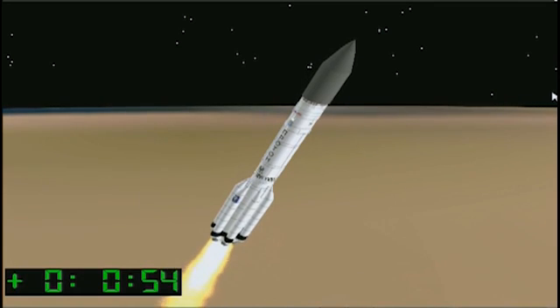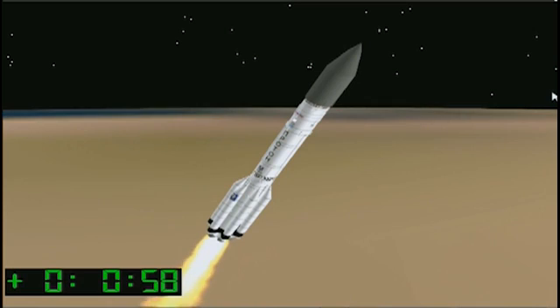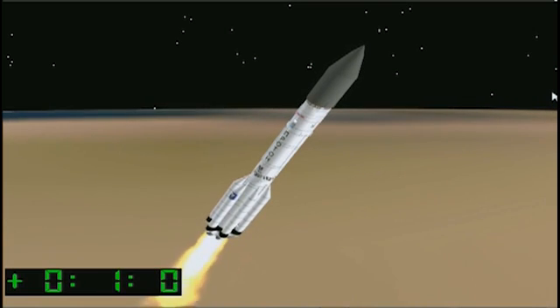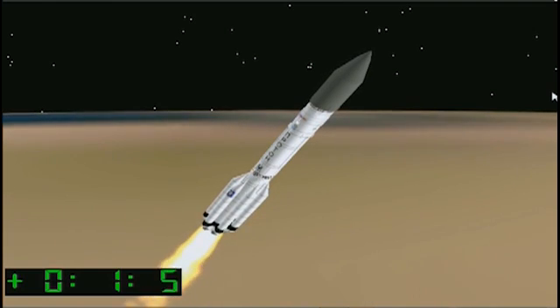On a Proton, max Q occurs about 1 minute and 2 seconds after liftoff at a velocity of Mach 1.6. It's sometimes accompanied by visible condensation if atmospheric and lighting conditions are favorable, which unfortunately today they're not.